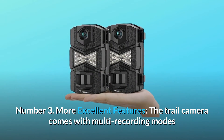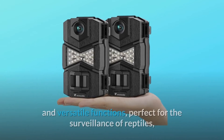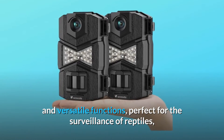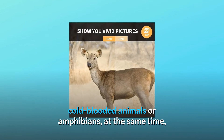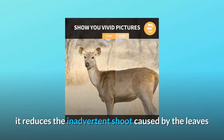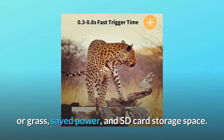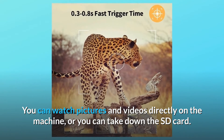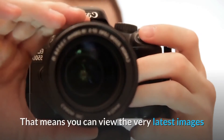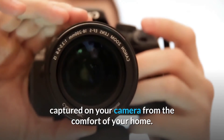Number 3: More excellent features. The trail camera comes with multi-recording modes and versatile functions, perfect for the surveillance of reptiles, cold-blooded animals, or amphibians. At the same time, it reduces the inadvertent shots caused by leaves or grass, saving power and SD card storage space. You can watch pictures and videos directly on the machine, or you can take out the SD card.